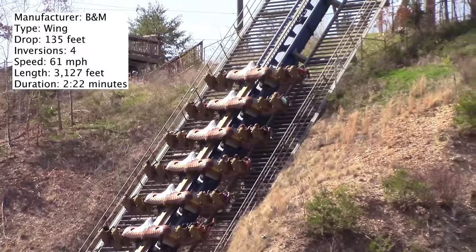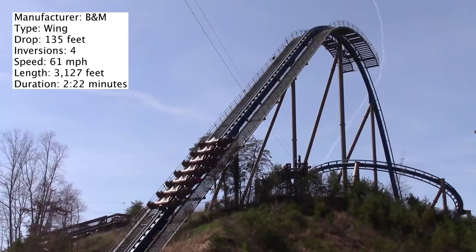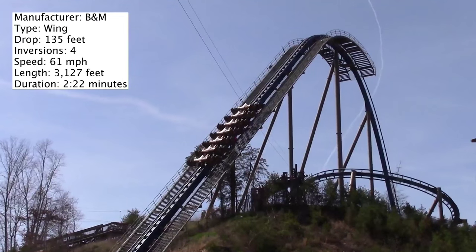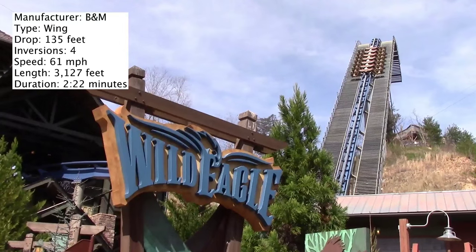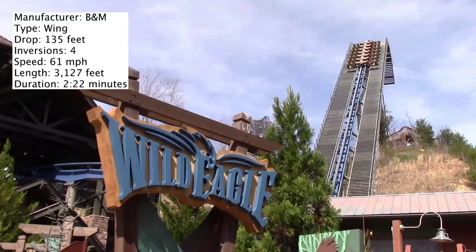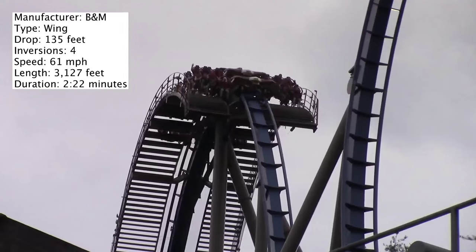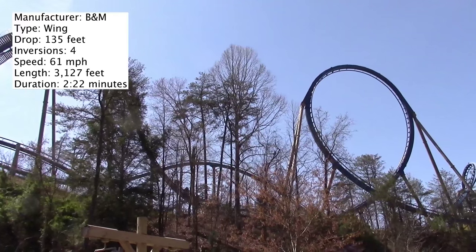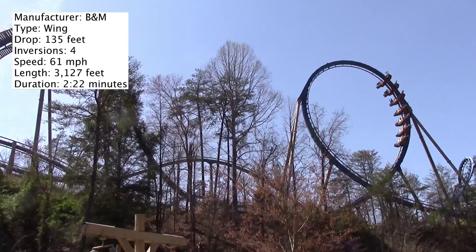I'm going to be talking about if that's a good or a bad thing in today's video. But as usual, let's talk about the stats. Because of the terrain, this coaster's height is at over 200 feet, however its drop is only 135 feet. There are four inversions: a vertical loop, zero-g roll, Immelmann, and corkscrew.